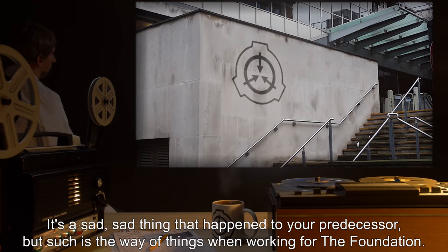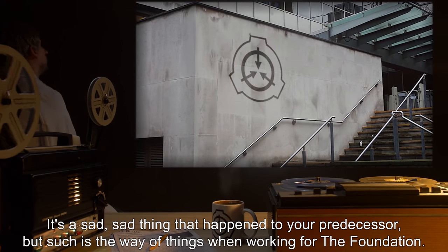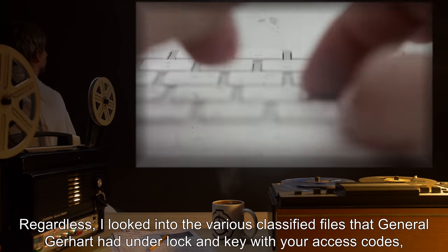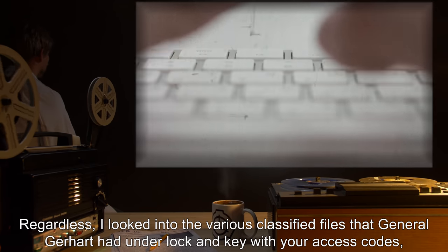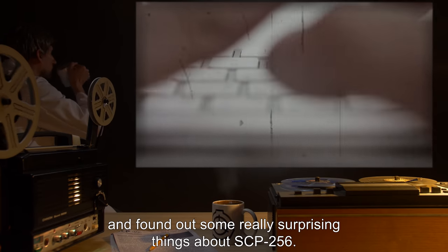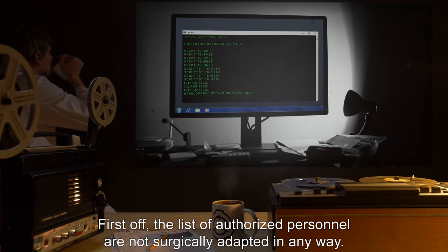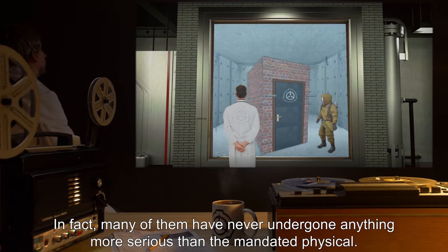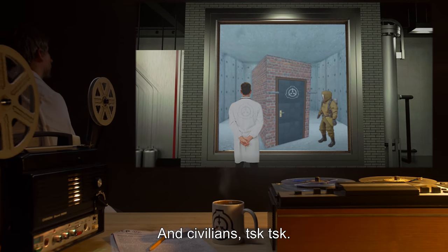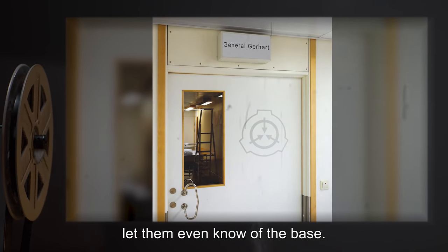From HR 76-5974 to base command 76-1389: Let me officially congratulate you on your promotion, General Trent. It's a sad thing that happened to your predecessor, but such is the way of things when working for the Foundation. Regardless, I looked into the various classified files that General Gerhardt had under lock and key with your access codes and found out some really surprising things about SCP-256. First off, the list of authorized personnel are not surgically adapted in any way. In fact, many of them have never undergone anything more serious than the mandated physical. And civilians — I can't even begin to understand why General Gerhardt let them even know of the base.